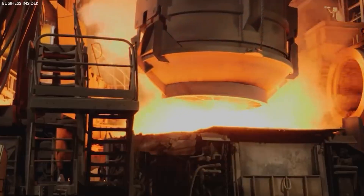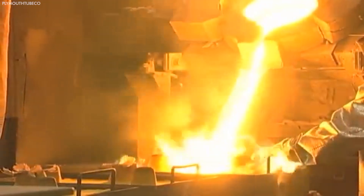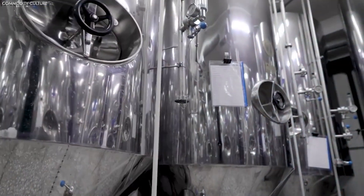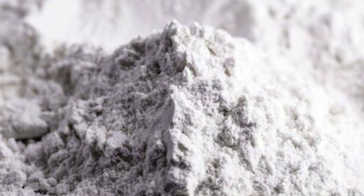The titanium dioxide is further refined through calcination, where it is heated at high temperatures to result in a pure, powdery form. This refined titanium dioxide is then packaged and distributed for use in various industries, enhancing the color and opacity of products with its brightness and high refractive index.